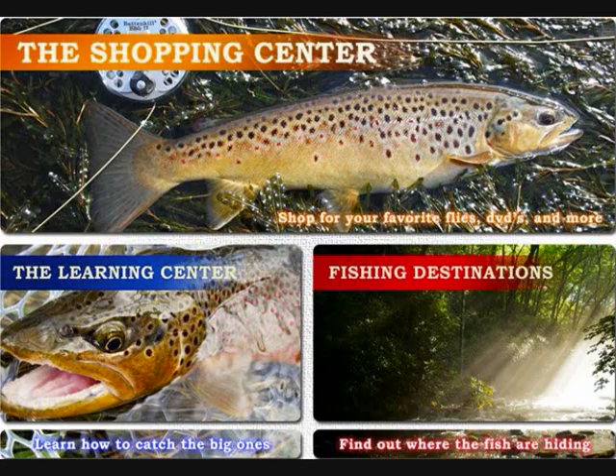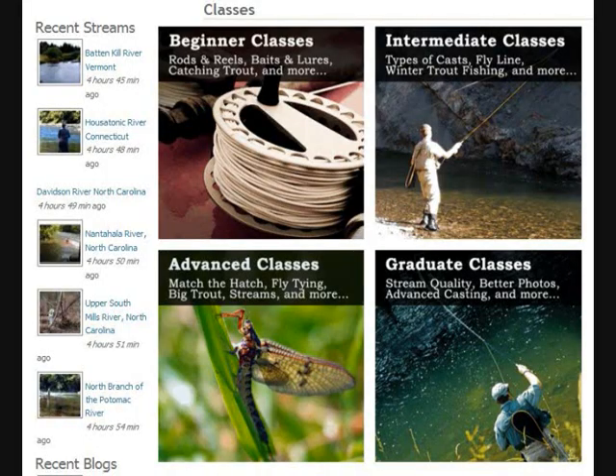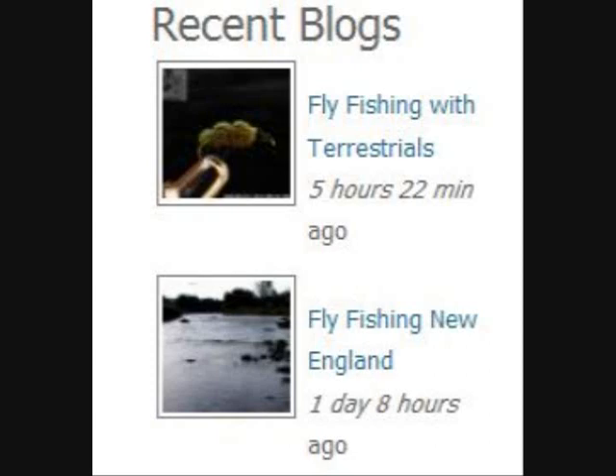The Learning Center image on the front page will take you to over 40 free online classes, arranged from beginner to graduate levels, covering everything from basic knots and fishing with kids, to how to achieve better trout fishing photos. Also in the Learning Center are links to blogs covering a variety of trout fishing-related topics.